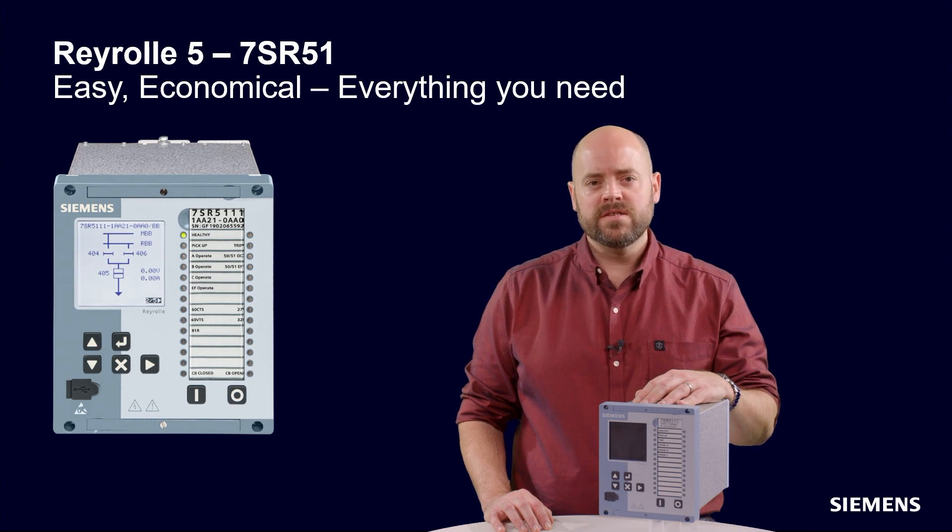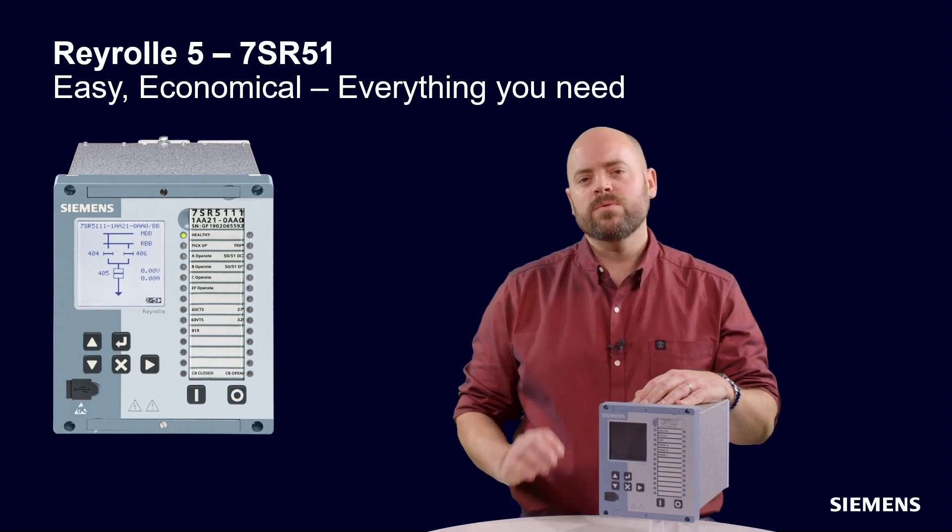The intuitive interface and withdrawability without disturbing the wiring makes the 7SR51 easy, economical — everything you need.